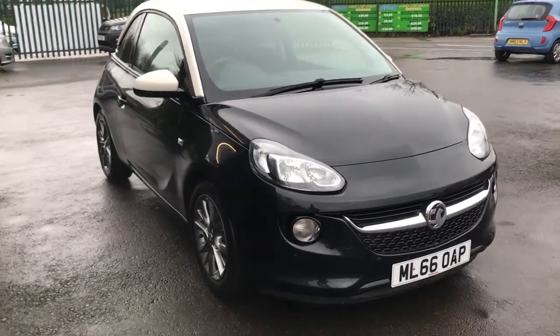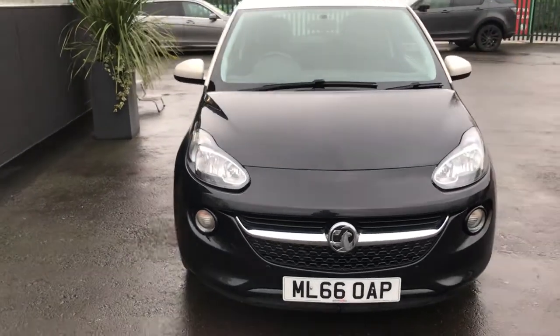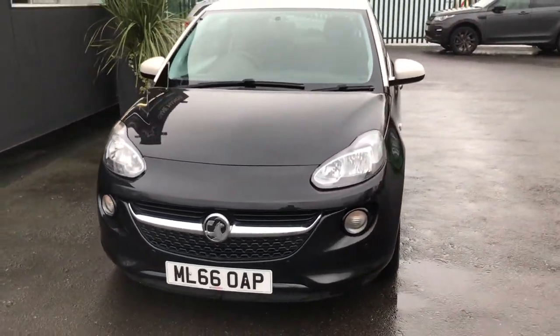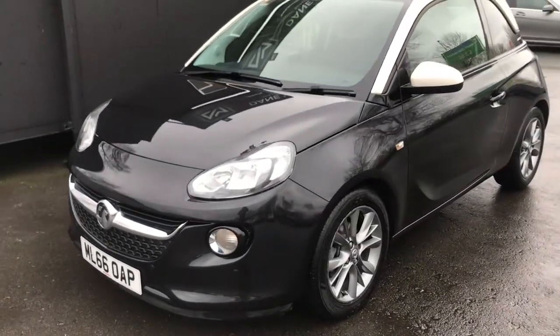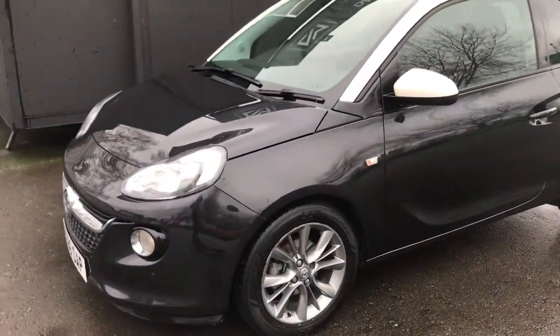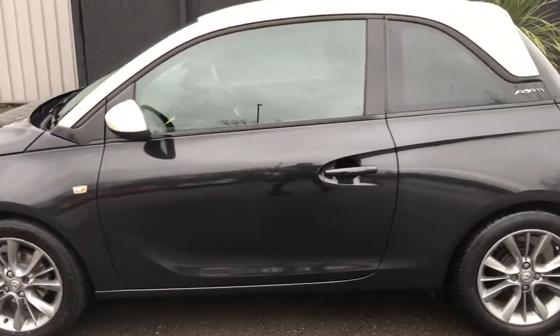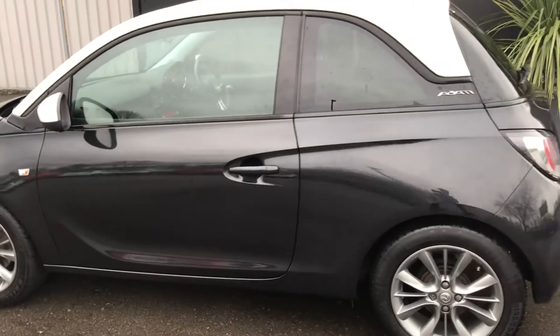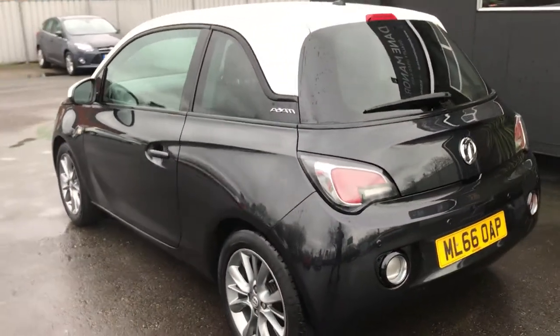For sale at Daymond the Cars is a beautiful Vauxhall Adam Jam. This is a short video to show you in more detail. This Vauxhall Adam is finished in black metallic with a contrasting white roof and mirror casings. It's got a great specification, only covered 26,000 miles from new, has a full service history consisting of four services with the most recent service being done at 25,784 miles, and comes with an MOT until September 2021.